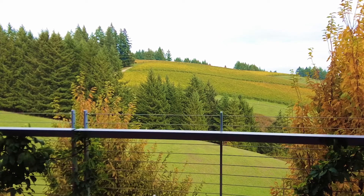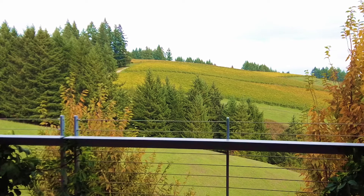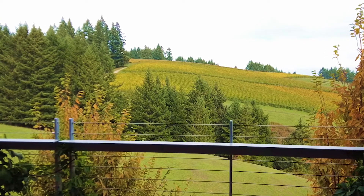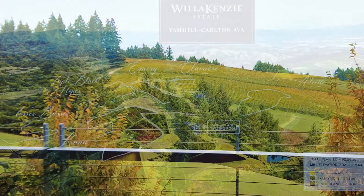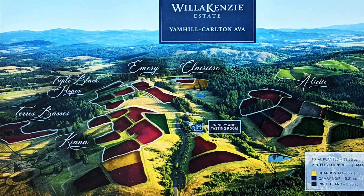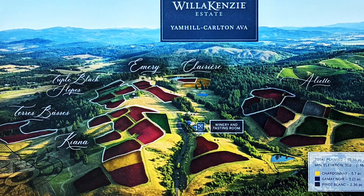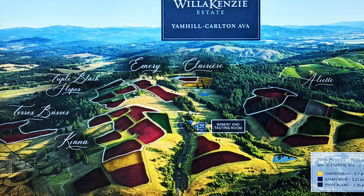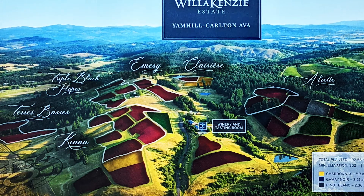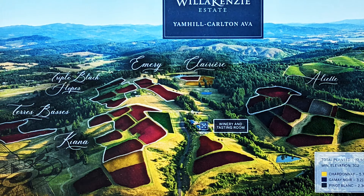Those first two sets of vines are Yama. And then at the top of the hill there, tucked back between those two sets of pine trees, that's the Aliette vineyard — that's one of the wines you'll try today. The majority of what we do here is Pinot Noir, which is primarily what's done here in the Willamette Valley.